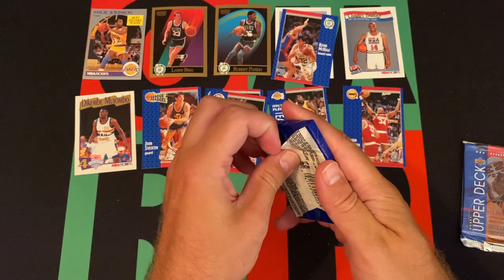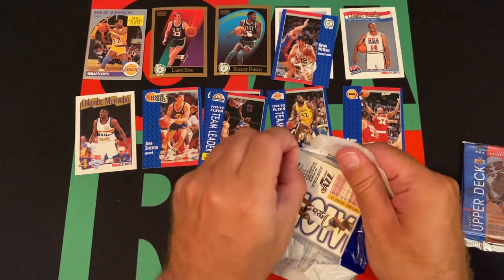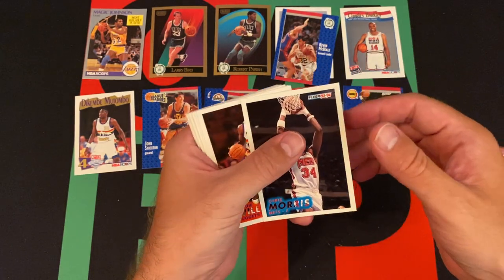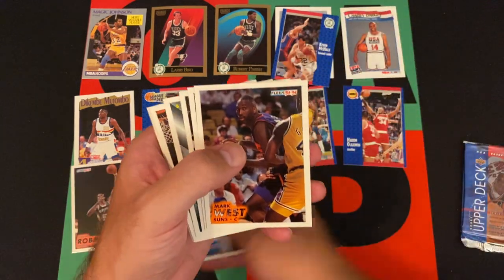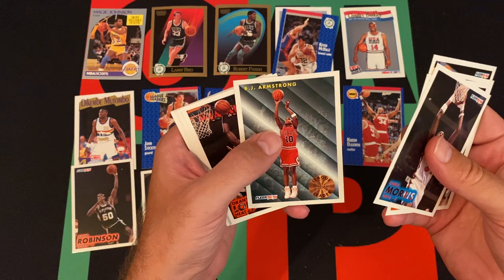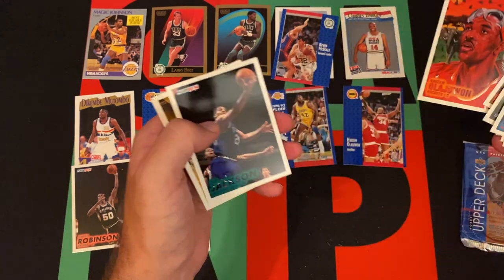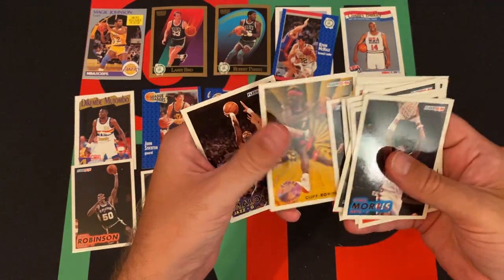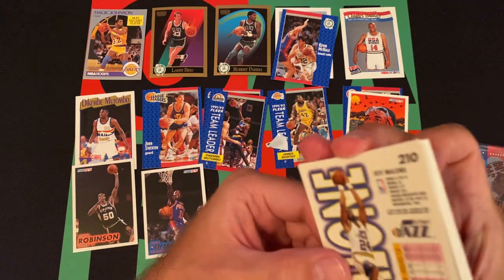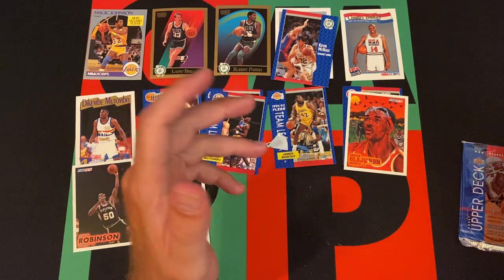Moving on to 93 Fleer. Let's see what we can find. If I can open these dumb cello packs — annoying thingies. We got Chris Morse, Reggie Williams, The Admiral David Robinson, Mark West, Isaiah Thomas, Latrell Sprewell — second year card, right? Yeah, because he was in 92. BJ Armstrong, Grant Long, Ron Harper, Vlade Divac, Larry Nance, Hakeem Olajuwon — another Hakeem — Jim Jackson, Cliff Robinson R.I.P., Jeff Malone. Not because of Karl Malone. Were they brothers? Jeff and Karl? I don't know, they both played for the Jazz at one point apparently. I don't know if they were related at all. Probably not, but maybe.